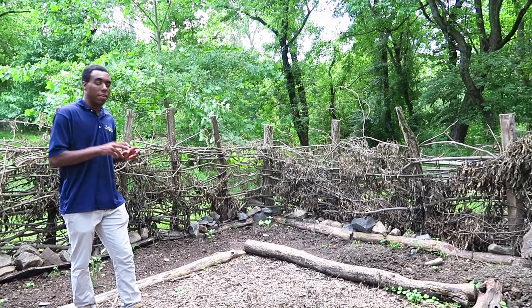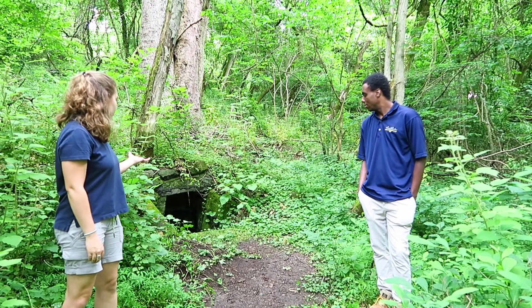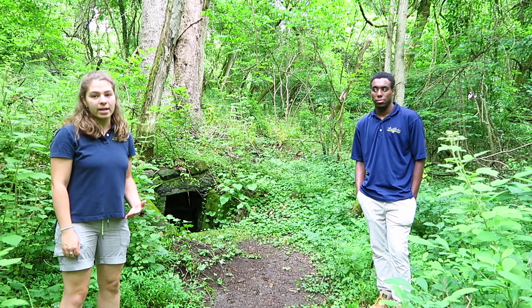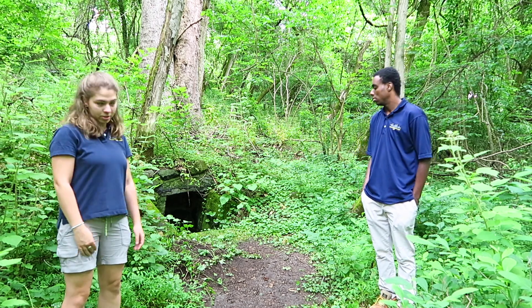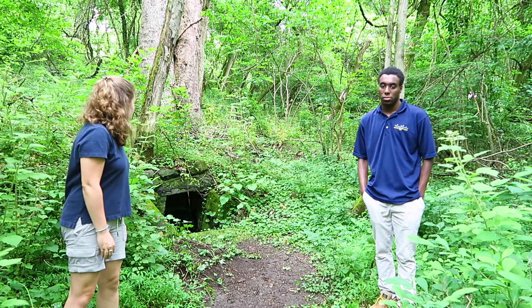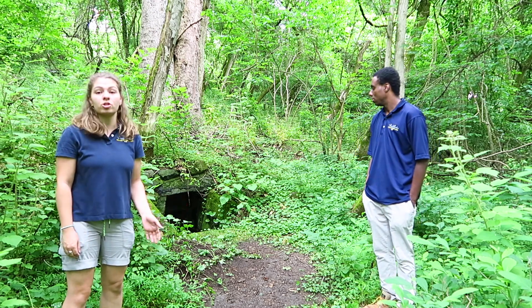Here we are at the Spring Head which is on the Banneker property. It likely does not date to Banneker's time but it is of a later time and it is historic. We want to take this moment to talk about the importance of water. Banneker needed water for everything — everybody back then needed water for everything, and we still need water for everything. It is a very, very important resource.